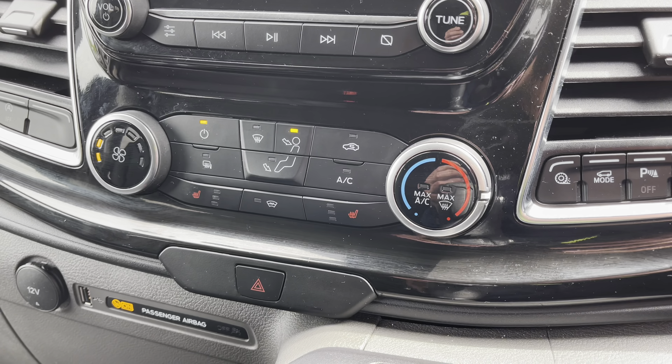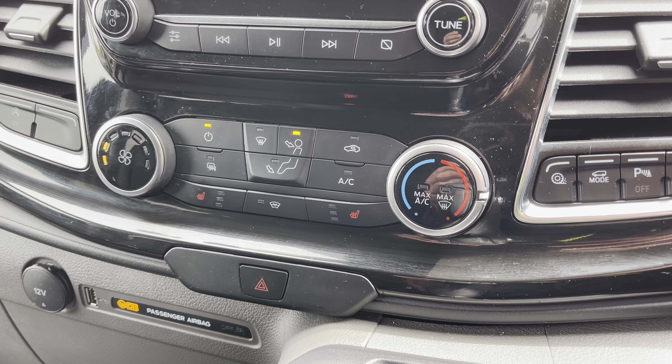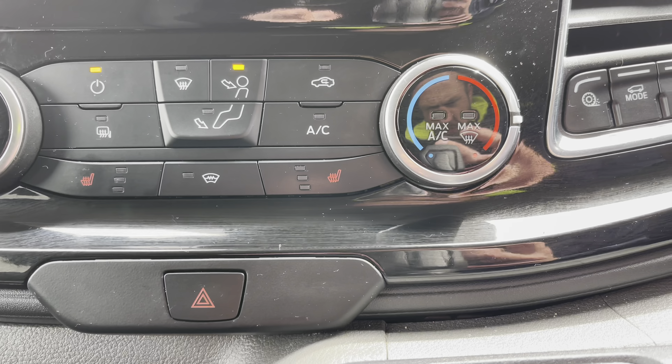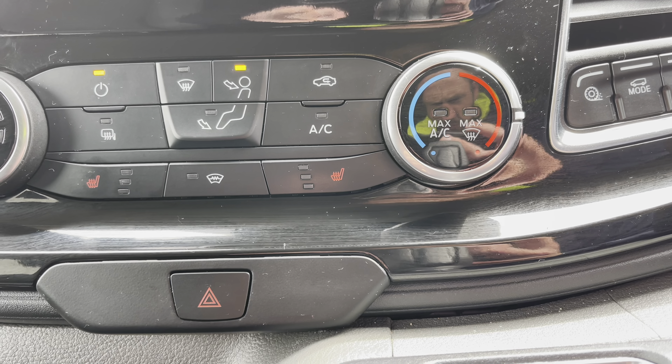Just below this is your climate control with air conditioning — a fantastic feature to help keep you and your passengers cool during those hot summer days. Just to make you aware, those front seats are also heated, another magnificent feature for those cold and frosty mornings.